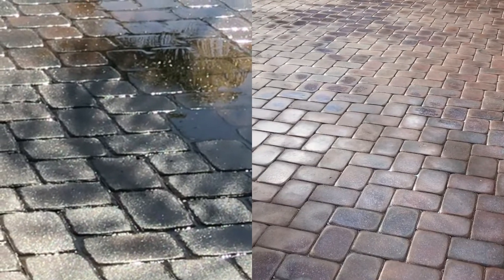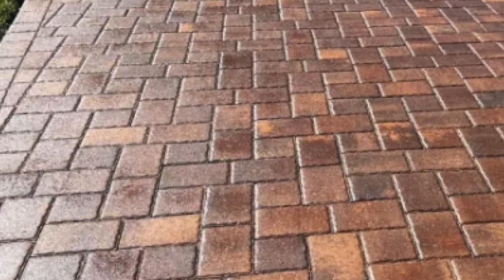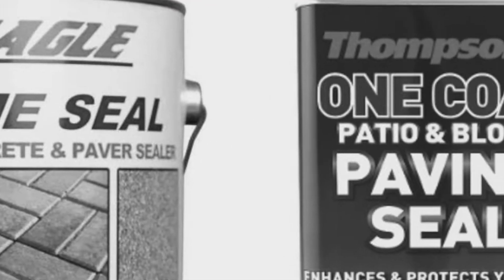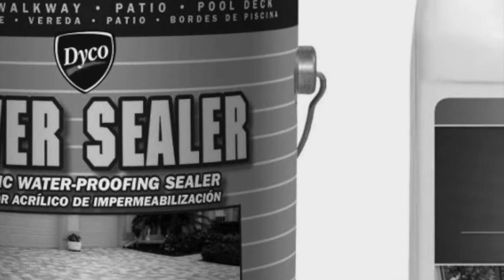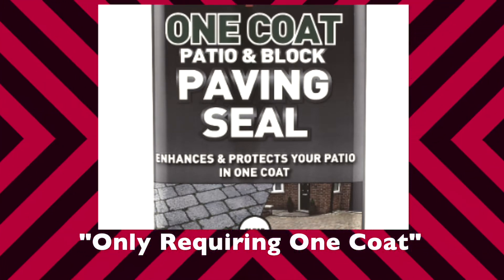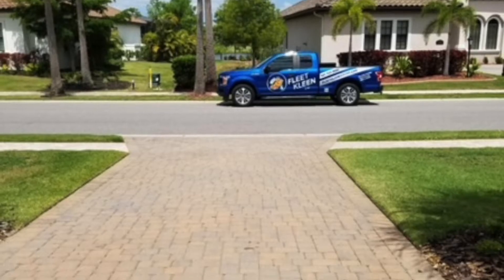Unfortunately, good and bad sealants look almost exactly the same on the day they're applied, like your pavers look when they're wet. However, you should know many pressure washing companies are using substandard one-part pre-mixed sealants that are often available at local stores. These products additionally emphasize only requiring one coat as a way to simply provide contractors with another area that they can cut corners on.